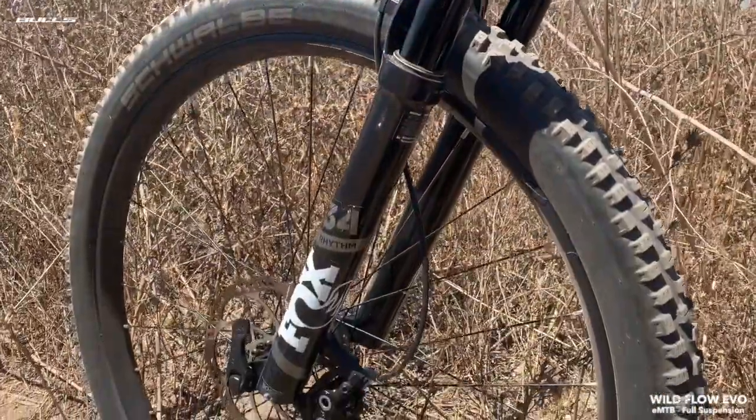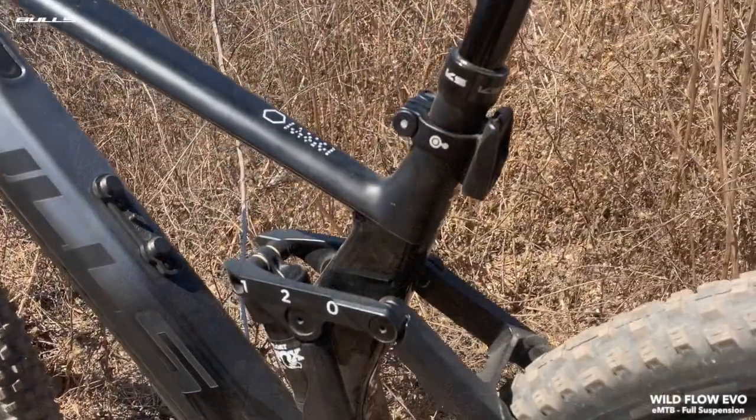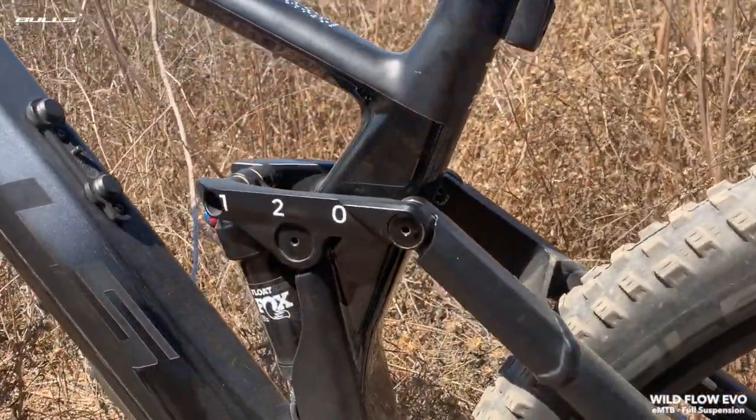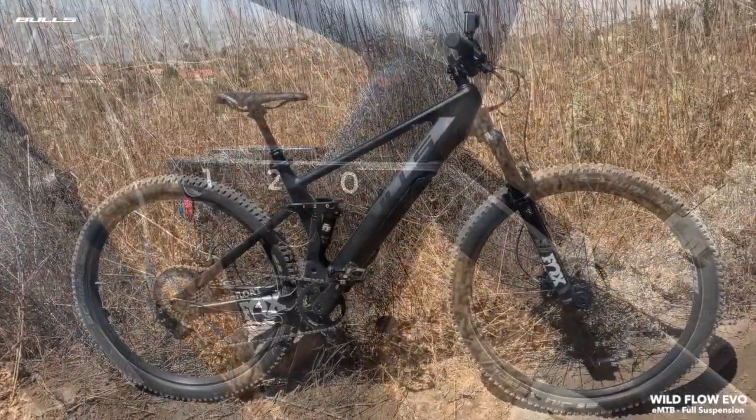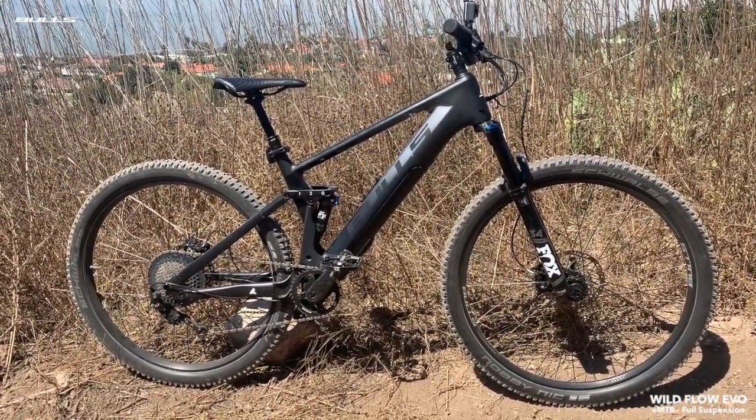Your suspension setup is virtually fail-safe with 120mm Fox Float 34 and DPS front and rear, making sure you feel the flow and not the harsh. The Wildflow Evo RS — don't think, just ride.